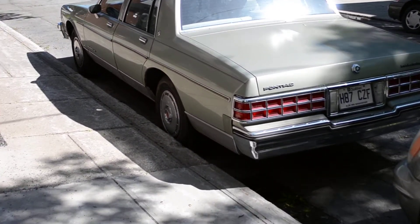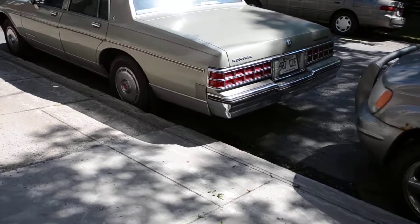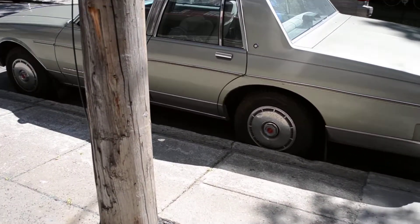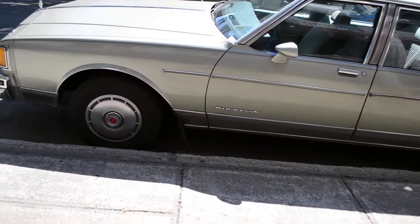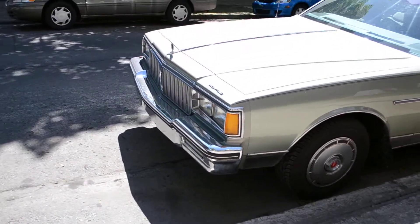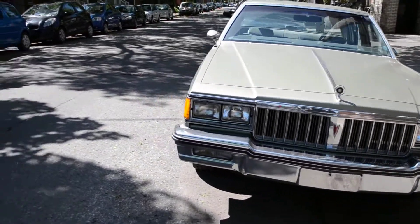For you guys who love Pontiac Parisians like I do, here's an '85 or '86 — this one goes out to you, buddy, out in Vancouver who has one of these. Look at that great condition. Probably a car from out west — it's too clean to be a Quebec-driven car unless it's spent winters in a garage.